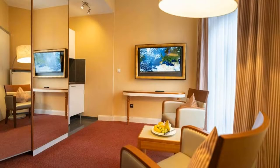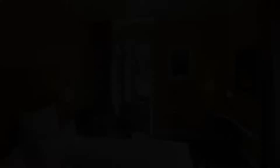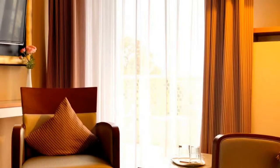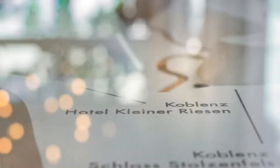Its review rating is 8.5, which is very good. The check-in time of this hotel is 3 pm and the checkout time is 11 am. Pets are allowed in this hotel.